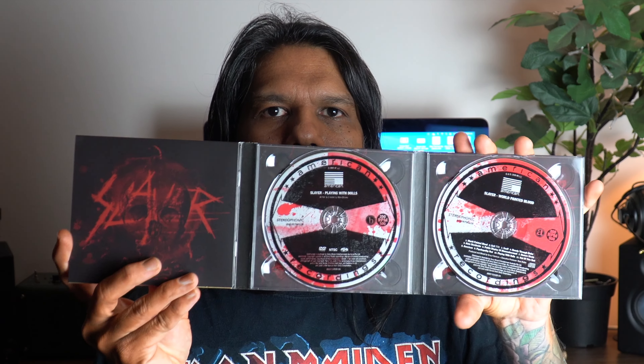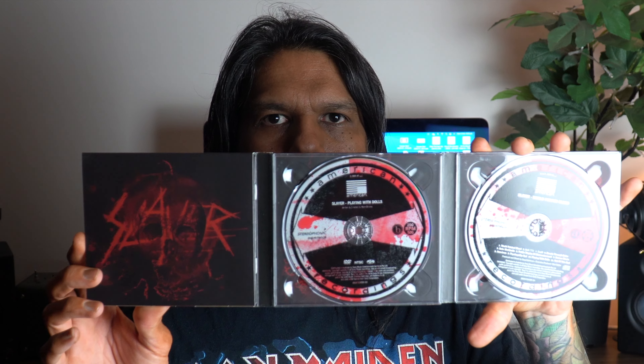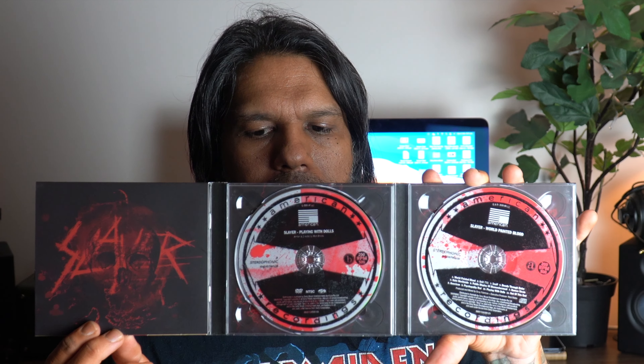This is a limited edition World Painted Blood CD. It comes with a bonus DVD which is a 20-minute film called 'Playing with Dolls' — that's the title of the film, inspired by the music from World Painted Blood. This is the gatefold pack with the 20-minute DVD, and then you've got the World Painted Blood CD. This is what the back looks like. It also comes with a beautiful booklet, so let's go ahead and have a look at this booklet.